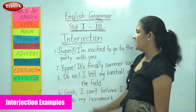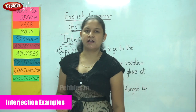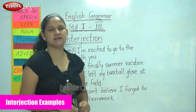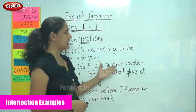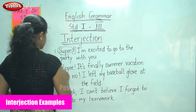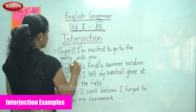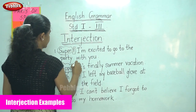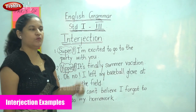The second sentence is: 'Yippee! It's finally summer vacation.' Again, the emotion is very strong because you are very happy to go on a summer vacation. So the interjection used is 'yippee' and it is followed by an exclamatory mark.